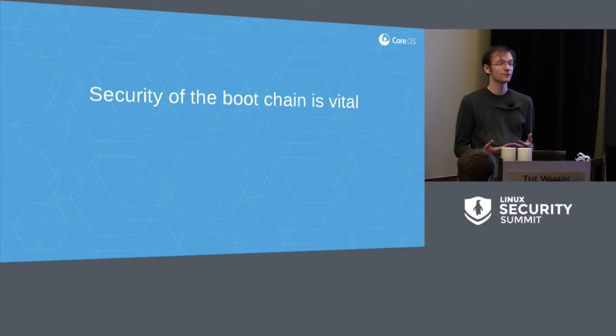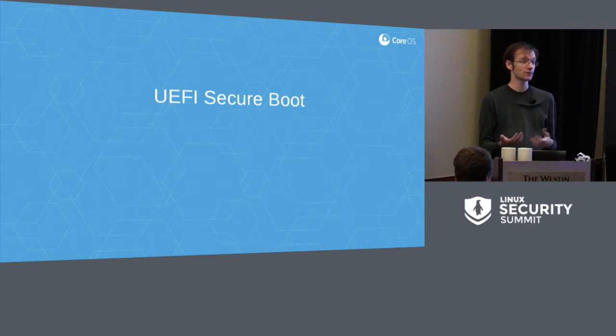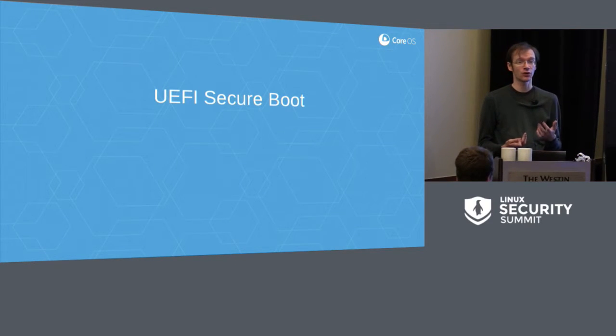In terms of what we have deployed in the Linux ecosystem so far, the primary protection we have against this is UEFI Secure Boot in the desktop and server space. UEFI Secure Boot is a firmware-level feature where the firmware verifies a signature on the bootloader before executing it. The bootloader in turn verifies a signature on the next step of the boot process, and so on. You can build an arbitrary level of signature validation. Microsoft has extended this on Windows RT platforms to the point where the Secure Boot root of trust locks down individual executables in user space — you can't run any user space binaries unless they're signed by Microsoft.